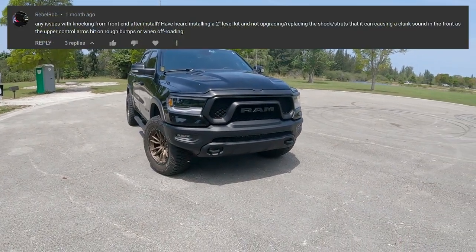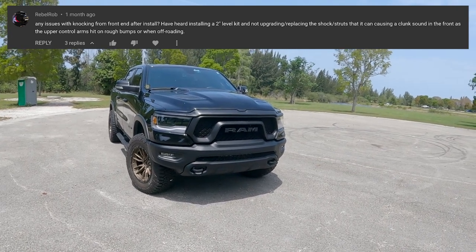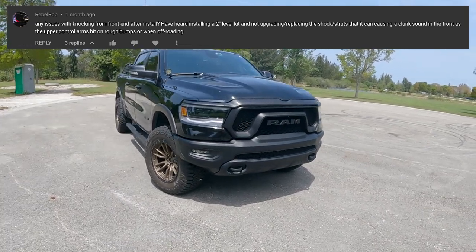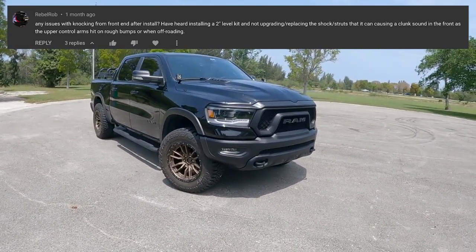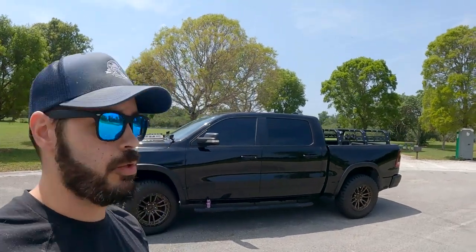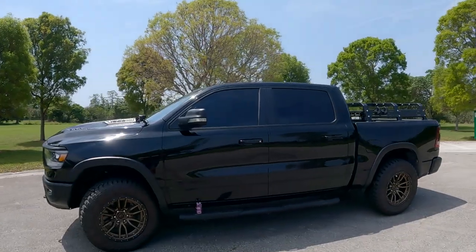The next question asks about knocking in the front end after install — specifically whether installing a two-inch leveling kit without upgrading the shock struts can cause a clunk from the upper control arms on rough bumps when off-roading. Yes, I did have the steering wheel offset when I first put the leveling kit on. Whether you're doing a leveling kit or a lift kit, just make sure you get that alignment done as soon as it's complete.